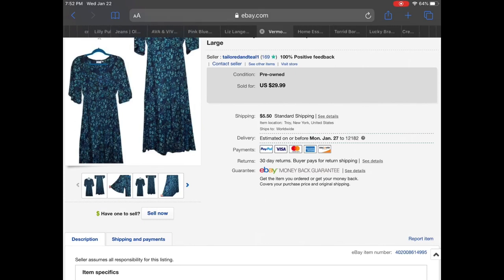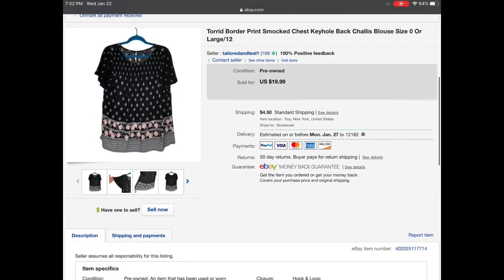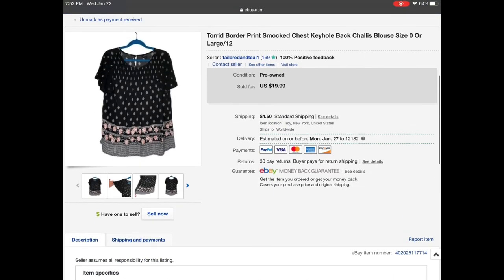Next is a Home Essentials wooden pineapple serving tidbit coffee tray decor. It was in almost new condition — there were still stickers on the back — and it sold on a best offer of $13. Then we have a Torrid border print smocked chest keyhole back chalice blouse, size zero, and I accepted an offer of $13 on this one. It was beautiful.